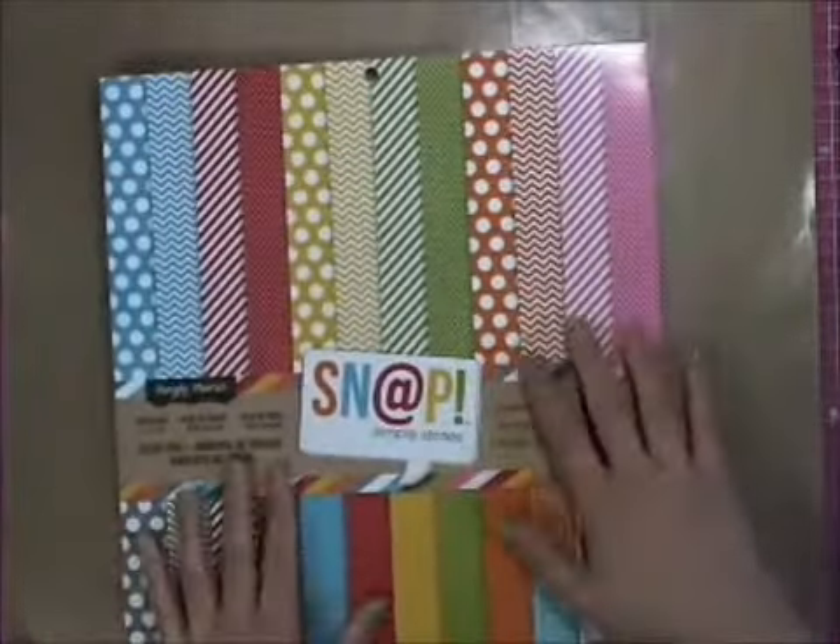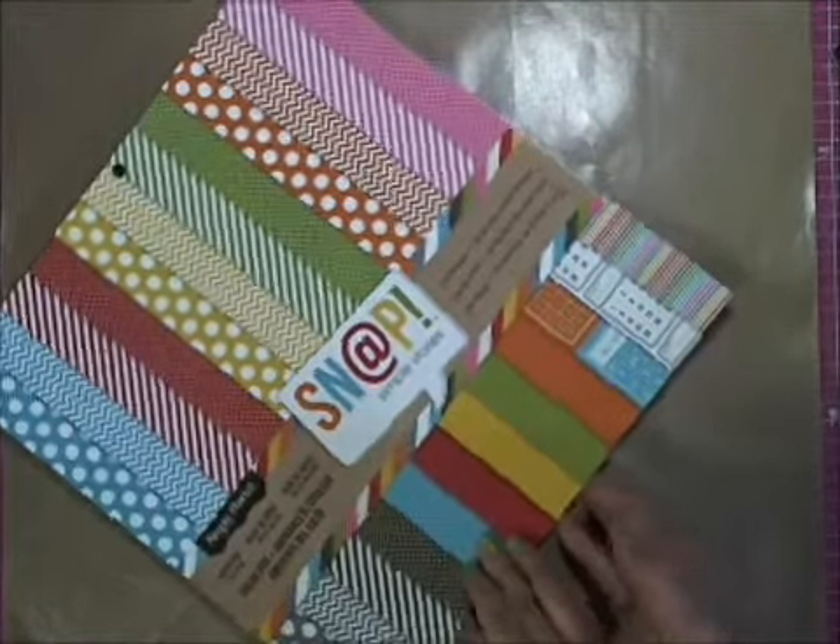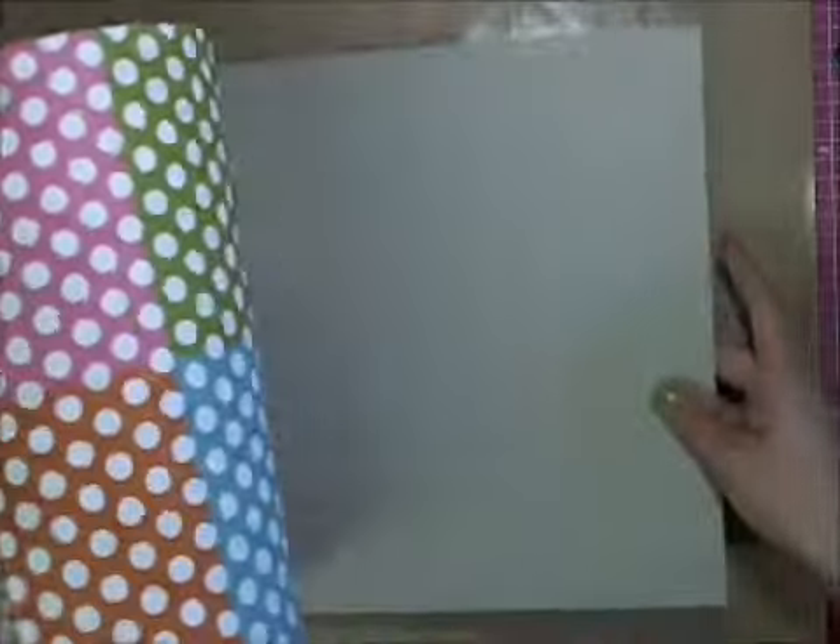I hit up the Heidi Swapp section and then I used my 40% off coupon on this. This is the Snap by Simple Stories — it's their Color Vibe. Everybody's probably seen this, so I'll just kind of flip through it really quick. I picked this up with my 40% off coupon. I think it'll work fantastic with cards and things like that for me.